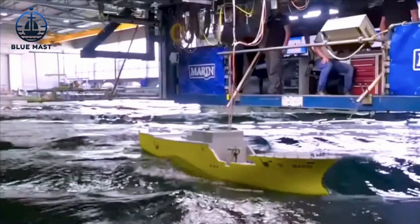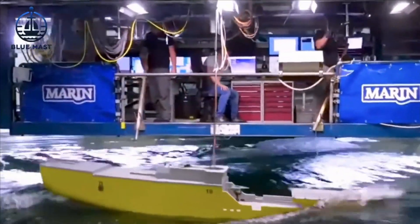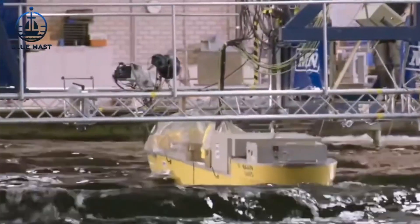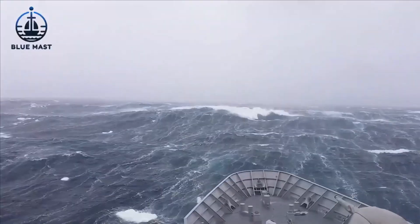Why go to such lengths to simulate different oceanic conditions? The world's oceans are vast and varied, with wave patterns shaped by regional geography and weather conditions. It's essential for the U.S. Navy to understand these patterns, as ships are often designed for specific operational theaters.